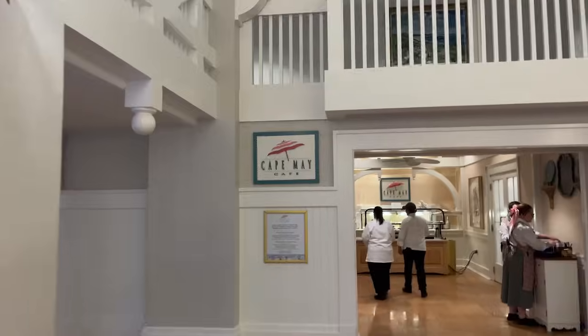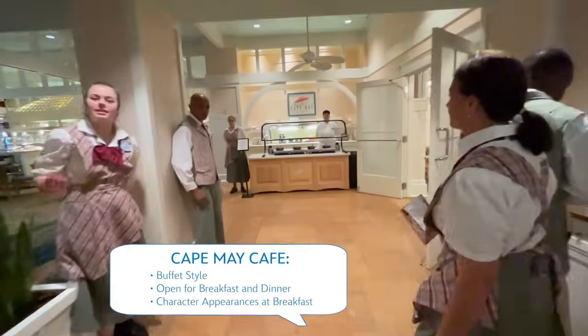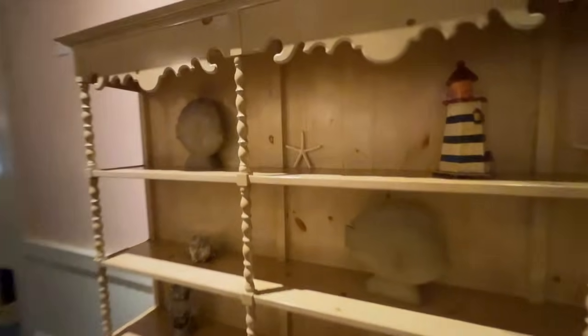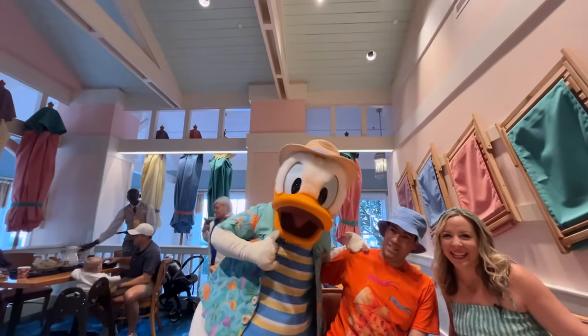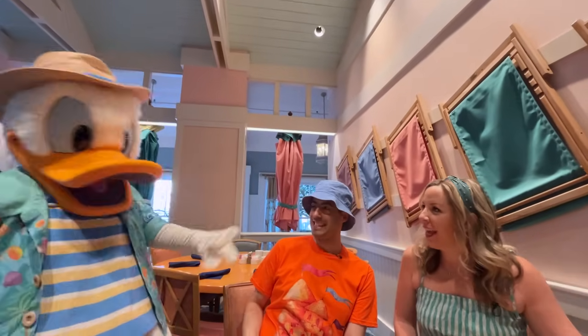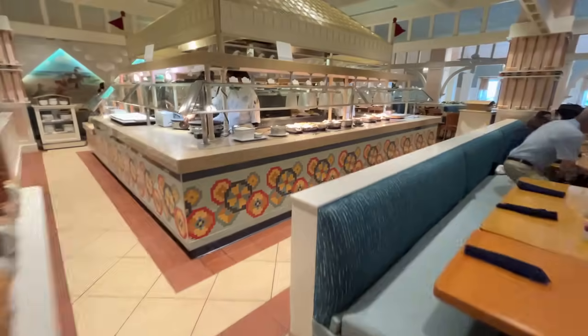There are two table service restaurants here at Beach Club, and we're going to check out Cape May Cafe. We're at the Character Breakfast here at Cape May Cafe at Disney's Beach Club Resort, and we're really excited to meet some characters. Hey, Donald — are you ready for the beach? This Character Breakfast has a lot of our favorite friends, plus a really fantastic buffet option. Let's go get some waffles!